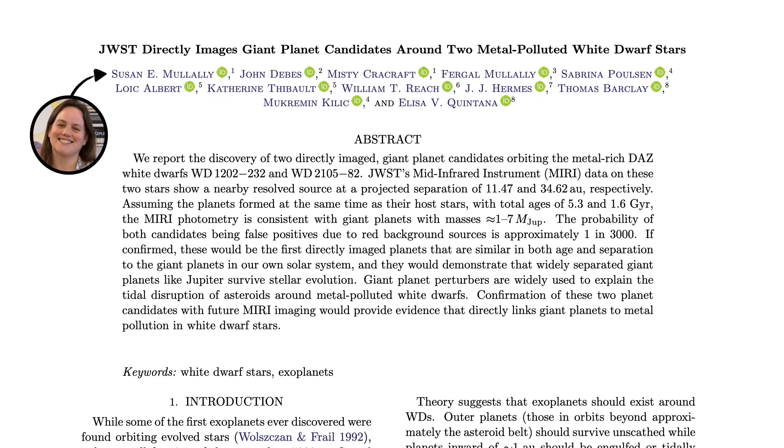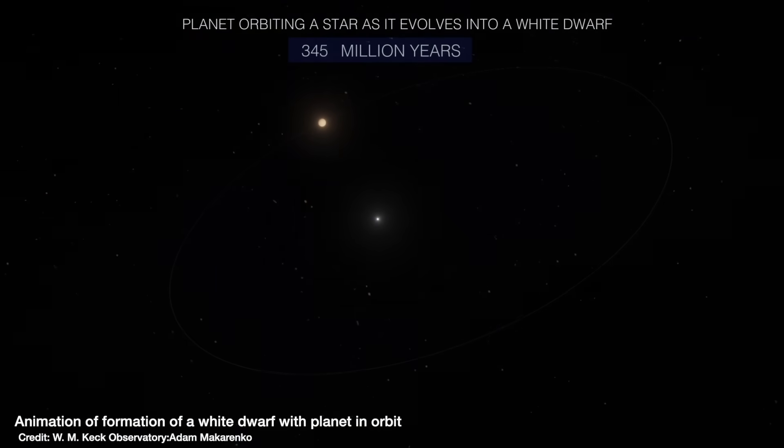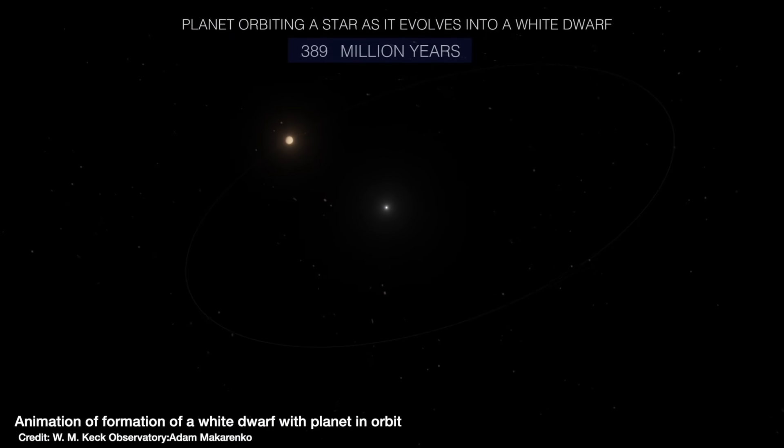The discovery of these two planets by Mullaly and collaborators suggests that the outer planets of the solar system — Jupiter, Saturn, Uranus and Neptune — will all survive when the Sun runs out of fuel in five billion years and will be left to orbit a white dwarf that will slowly cool, go dark, and plunge the remnants of the solar system into complete darkness.